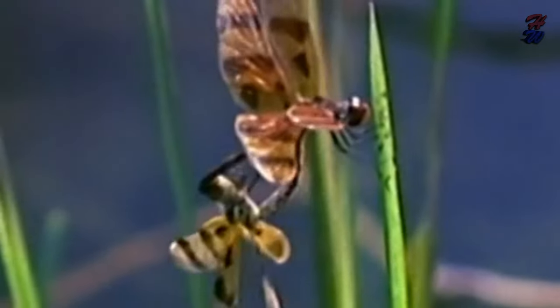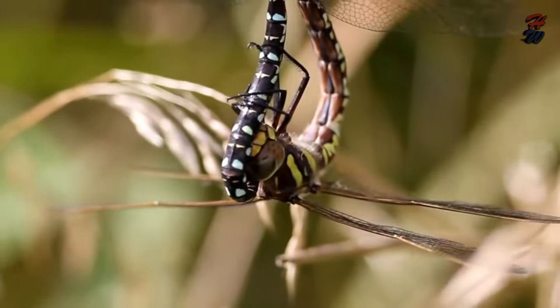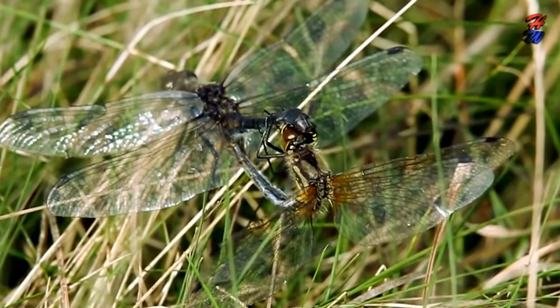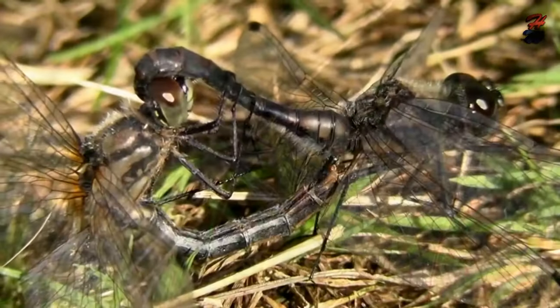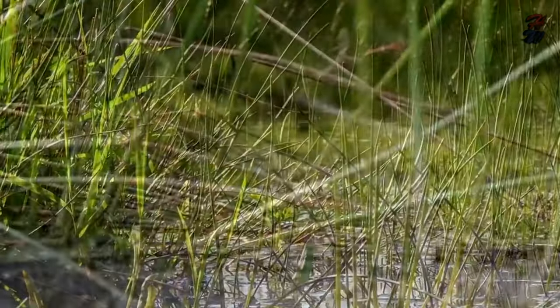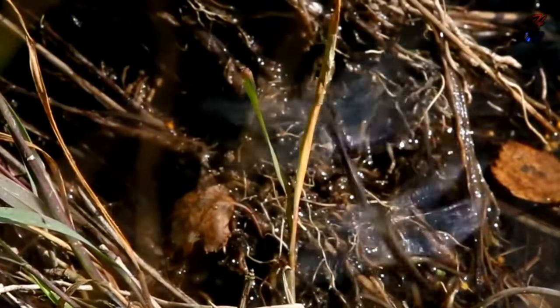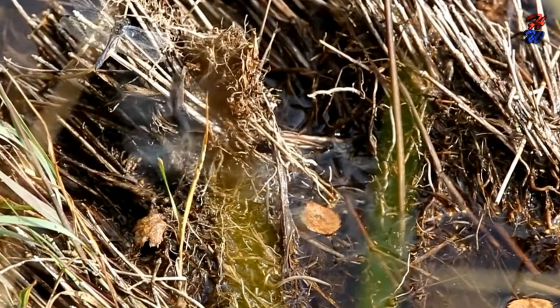Male dragonflies are violent breeders, sometimes splitting up mating pairs by biting, ramming and pulling the couple. Some males simply snatch up an unsuspecting female, roughly grasping her head or thorax and often inflicting injuries. The damselfly fiercely bites back, flying in zigzags, spirals and dives as she attempts to escape the offending dragonfly.